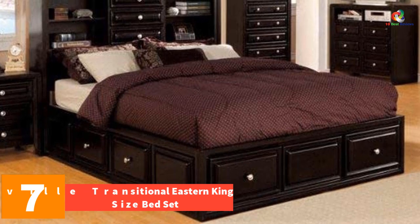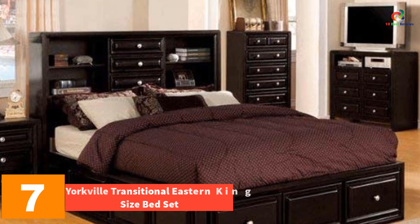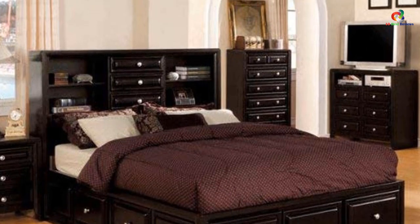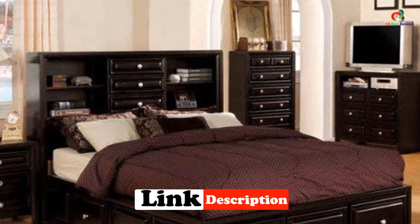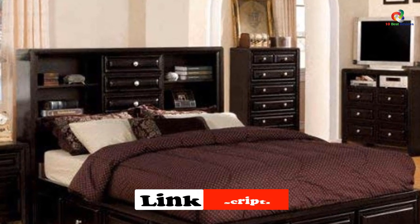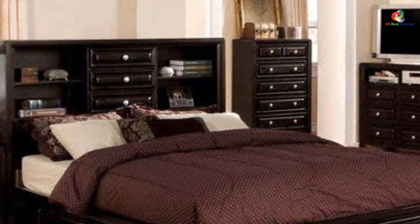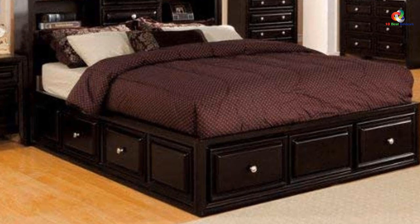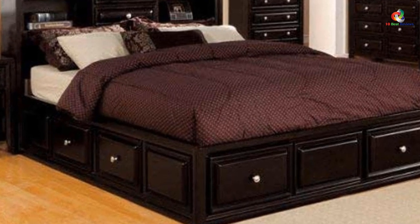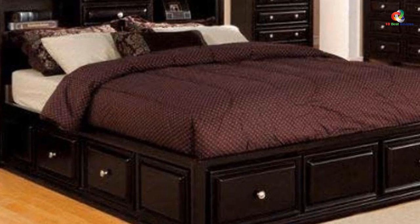At number seven we have the Yorkville Transitional Eastern king size bed set. This king size bedroom set with its espresso finish can make a nice addition to your bedroom due to its neutral and inviting color. Made using wood veneer and solid wood, the straight sleek design gives it a sophisticated yet casual look. Featuring a bookcase-style headboard, this set has sufficient space to store knickknacks and small yet important items.